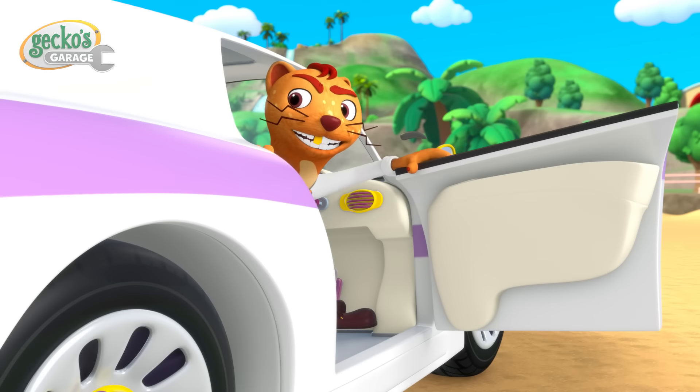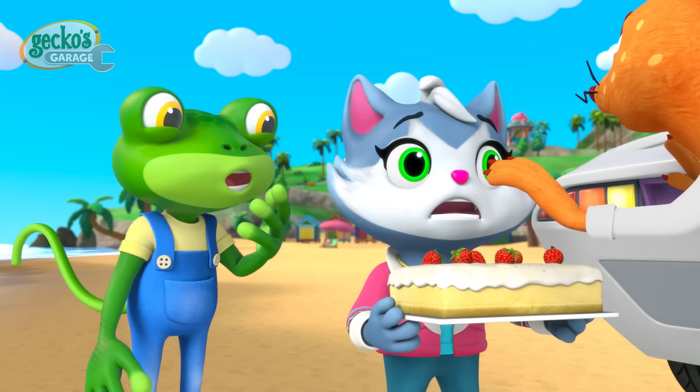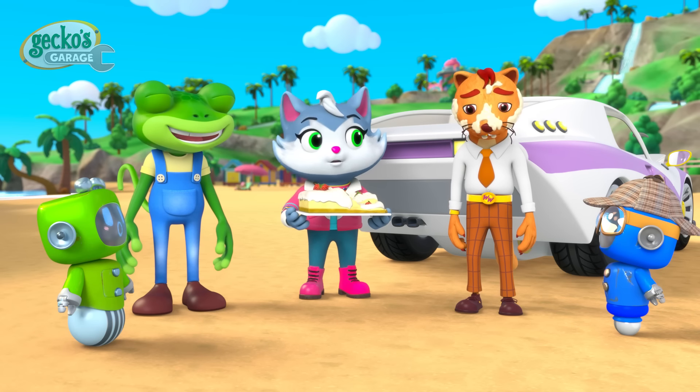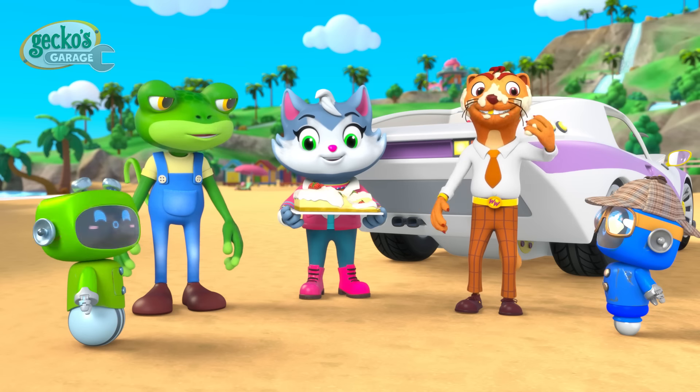No, no, no! Finders keepers — they're mine! Come on, Cat! Let's get these treats back to your cake sale! Goodbye, everyone!